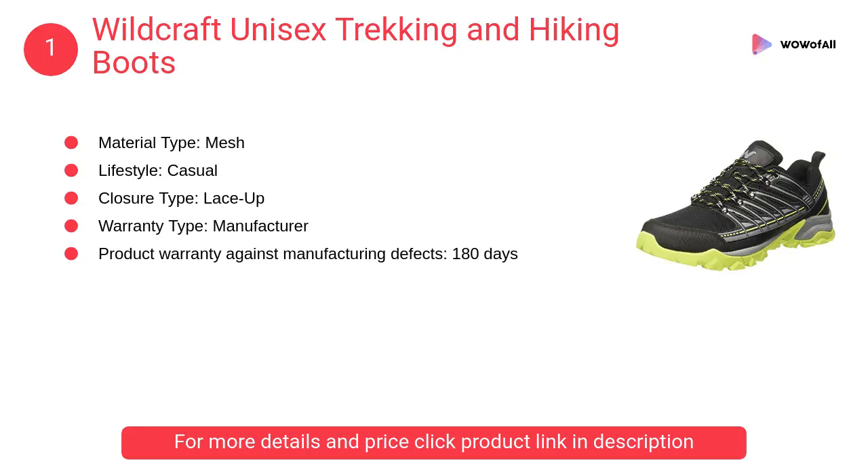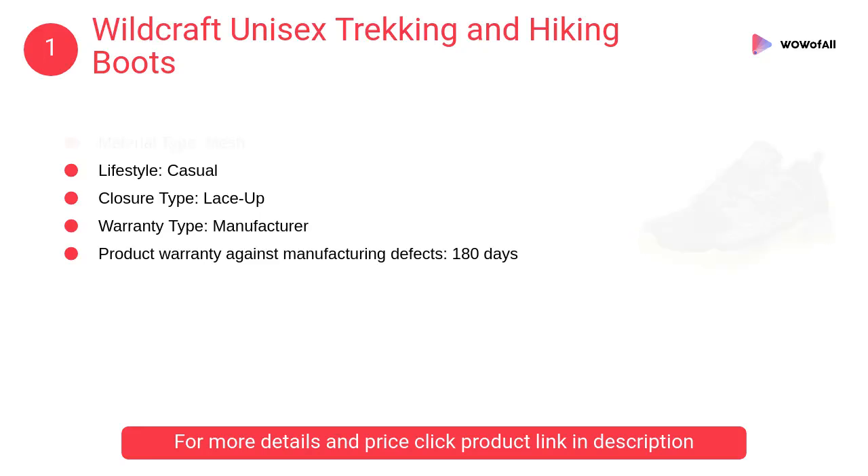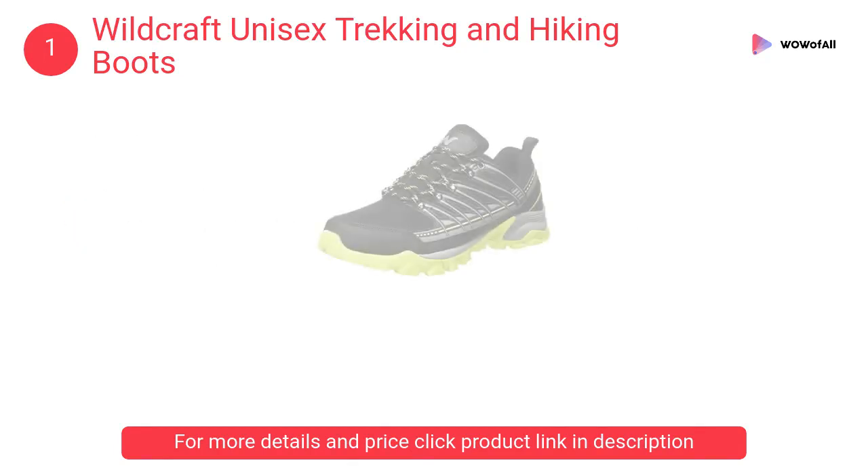At number one: Wildcraft unisex trekking and hiking boots. Ergonomically designed shoes for men are available for any kind of travel. They are durable and bound to give you a comfortable experience even on unpredictable terrain.